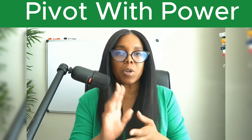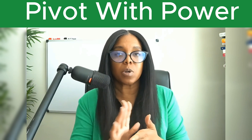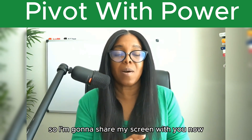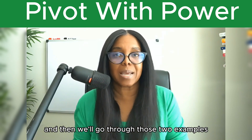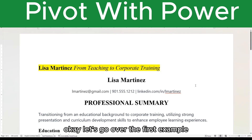Give me a few minutes and I'm going to share with you two examples on how to identify your transferable skills and then how to market them. I'm going to share my screen with you now and we'll go through those two examples. Let's go over the first example.